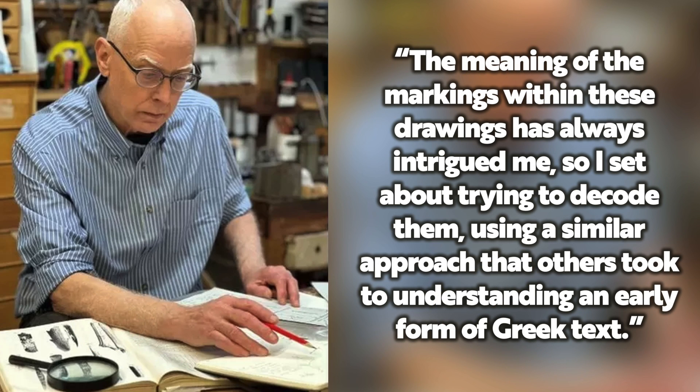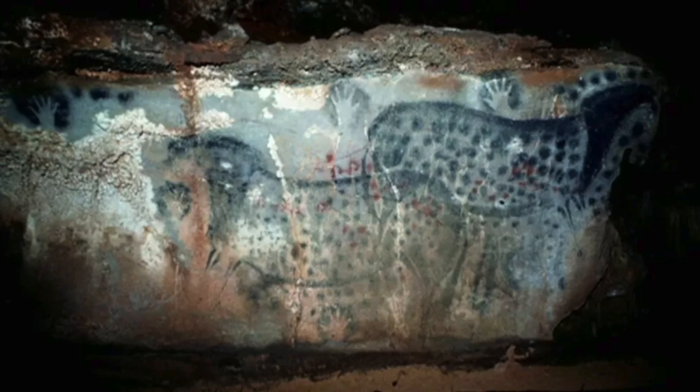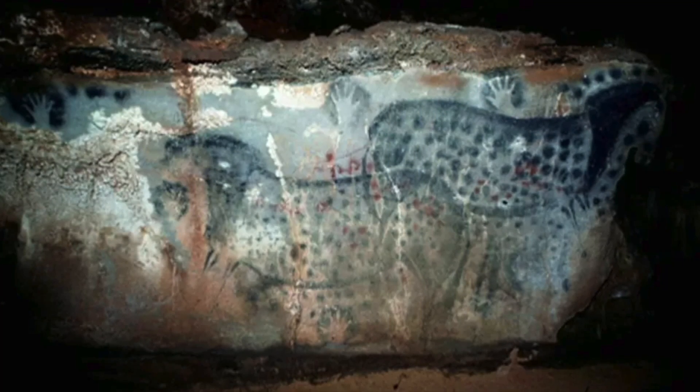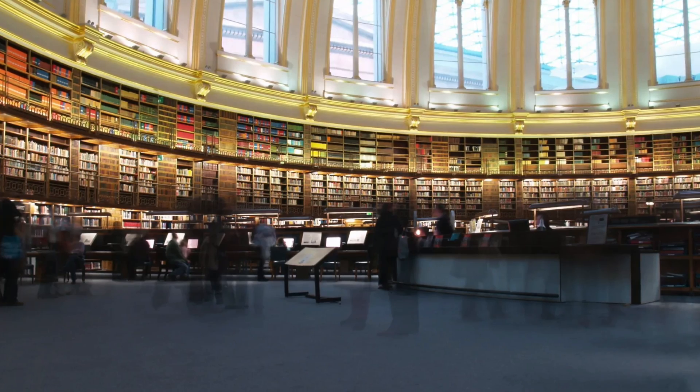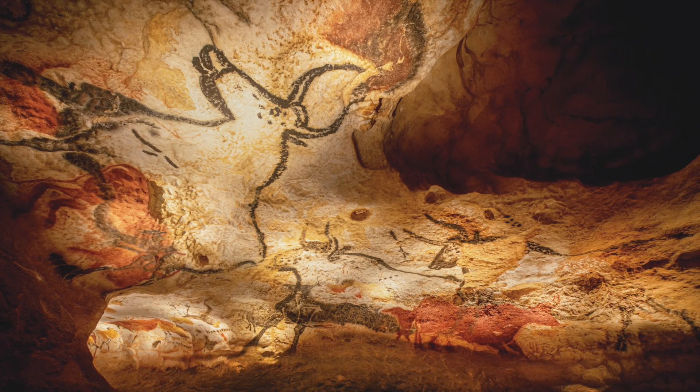Talking to the media, Mr Bacon said: "The meaning of the markings within these drawings has always intrigued me, so I set about trying to decode them, using a similar approach that others took to understand an early form of Greek text. Using information and imagery of cave art available via the British Library and the internet, I amassed as much data as possible and began looking for repeating patterns. I reached out to friends and university academics, whose expertise was critical to proving my theory. It was surreal to sit in the British Library and slowly work out what people 20,000 years ago were saying, but the hours of hard work were certainly worth it."